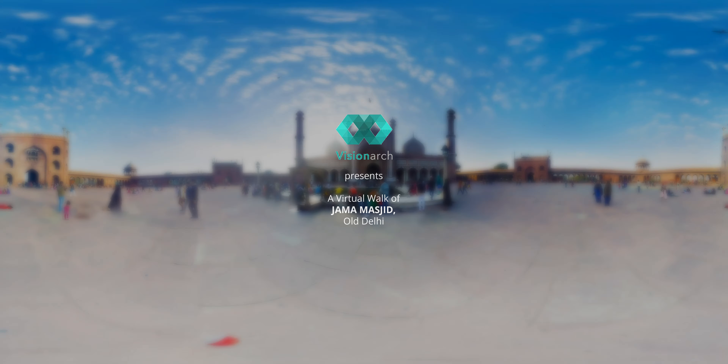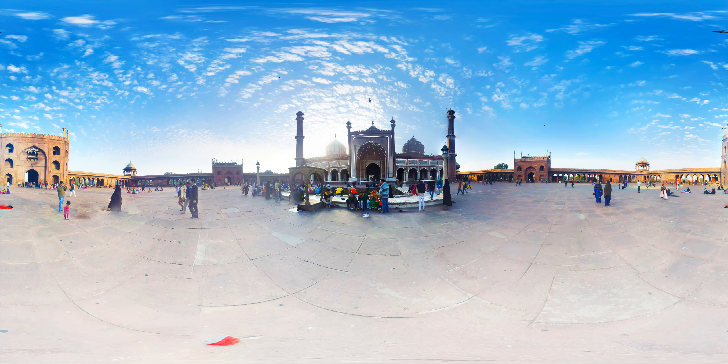Welcome to the 360 degree architectural tour of Jama Masjid, situated in Old Delhi and the largest mosque in India. It was built by Mughal Emperor Shah Jahan between 1644 and 1656. It has a blend of both Hindu and Islamic style of architecture.